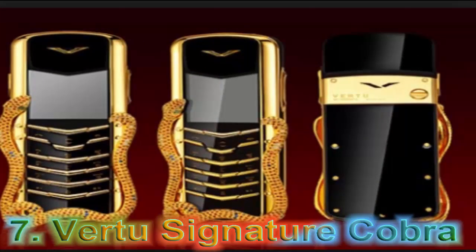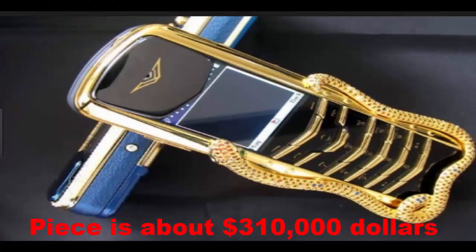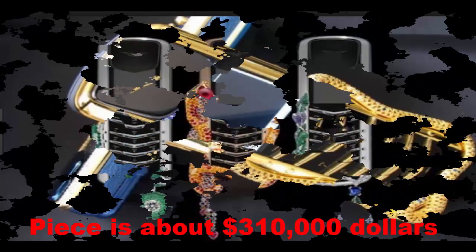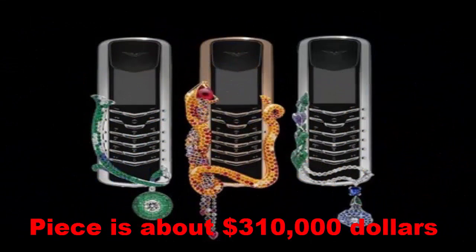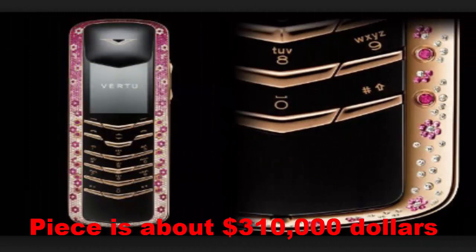At Number 7: Virtu Signature Cobra. Virtu Signature Cobra ranks 7th among the world's most expensive mobile phones. The designs are quite exclusive, featuring a cobra snake form on the phone's side. Designed by French jeweler Boucheron, the ritzy phone features one pear-cut diamond, one round white diamond, two emerald eyes, and 439 rubies.